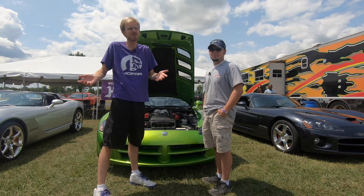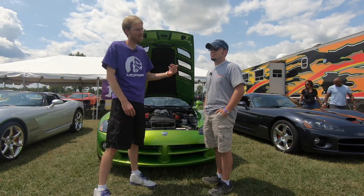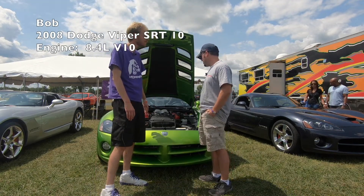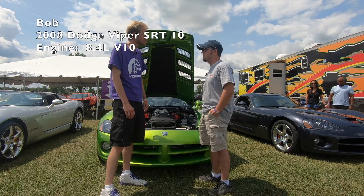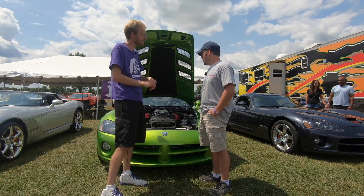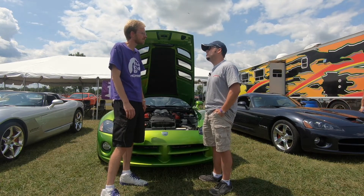If there are Vipers around, I'm going to try and find them because, as you viewers know, I love Vipers — they're my favorite. And Bob here is willing to show us his. Bob, what'd you bring out? This here is a 2008 Viper SRT10 convertible. Have you done any mods to it? Yeah, it's got a Kuiper N with 355s in it and it's got a Bellinger exhaust on it.